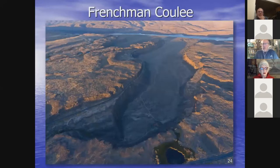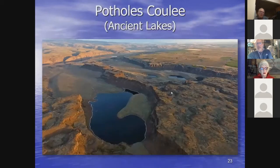Here's Frenchman Coulee, a companion to Potholes Coulee at the south end of the Quincy Basin. Again there are two cataract canyons — the main one and a second one — separated by a blade of basalt, same as we saw at Dry Falls with Umatilla Rock, and same as at Potholes Coulee. These dual cataract canyons separated by a blade of basalt are a recurring theme for Ice Age floods.